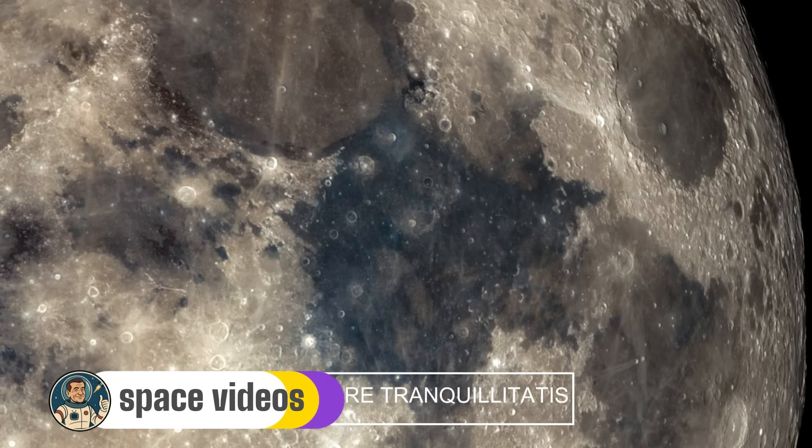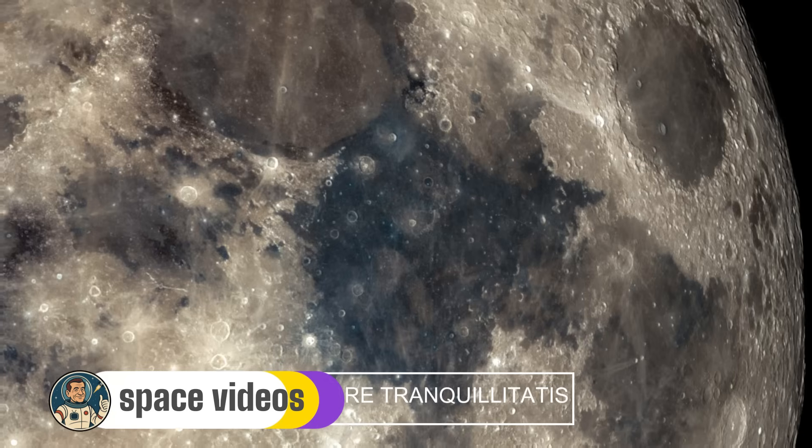During tonight's eclipse, watch how Mare Tranquillitatis seems to darken more than the surrounding highlands, creating an almost 3D effect that really makes the Moon's features pop. And here's something incredible to think about: somewhere in that vast dark plain, in an area called Statio Tranquillitatis, sits the base of the Apollo 11 lunar module, along with the American flag, scientific instruments, and Neil Armstrong's famous boot prints — preserved forever in the airless environment. When you look at Mare Tranquillitatis tonight, you're looking at one of humanity's greatest achievement sites.